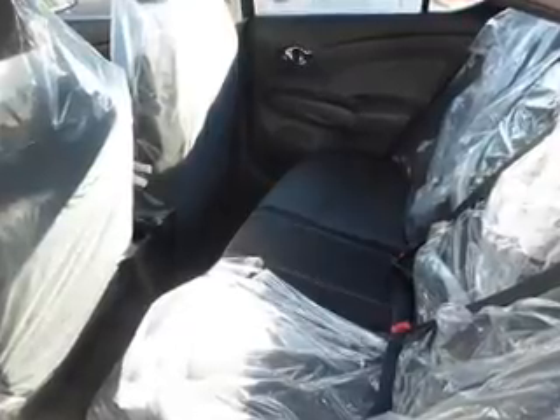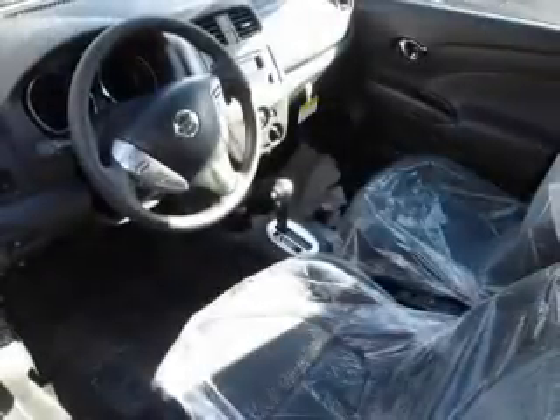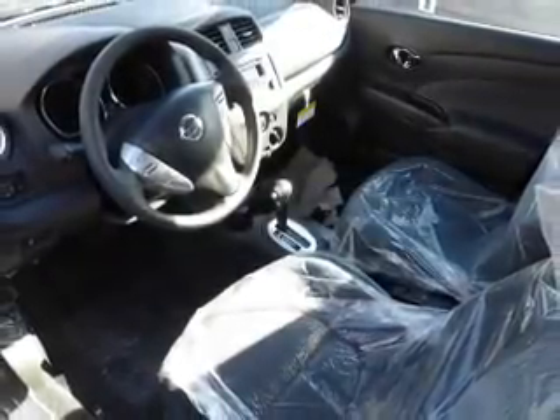Inside you'll find Bluetooth connectivity and auxiliary inputs, steering wheel controls, curtain head airbags, front airbags, side airbags, side impact door beams, child safety locks, iPod integration, and a trip computer.